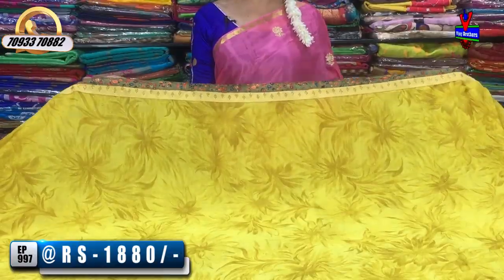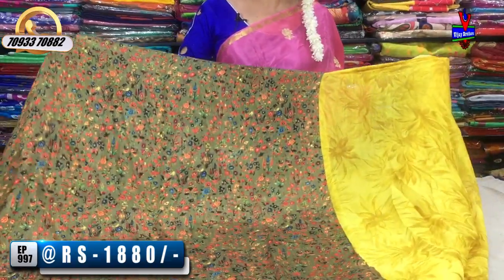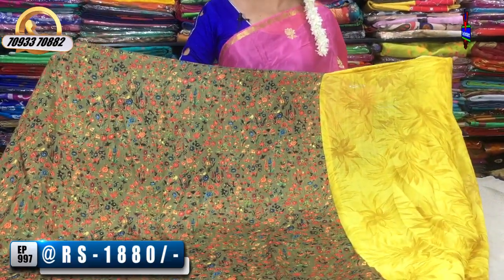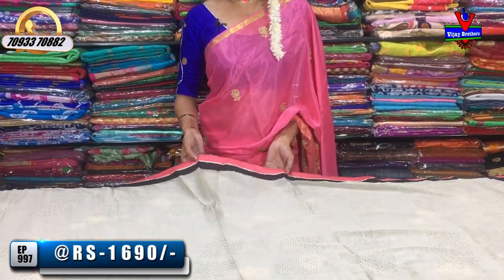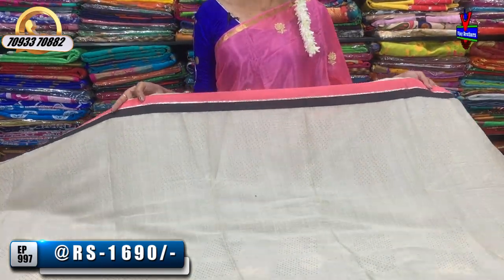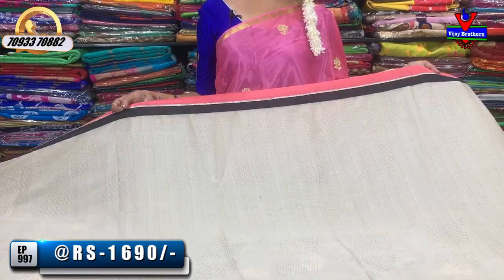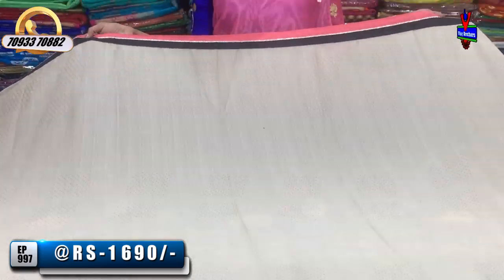We have a blouse in the middle part. It is a peach and black color border. We add a silver line in the middle. The middle part is a little bit of a crusher type. The cost is only 1,690 rupees.